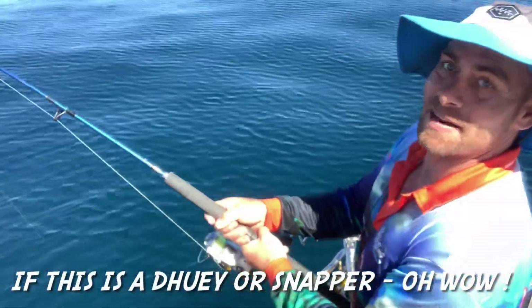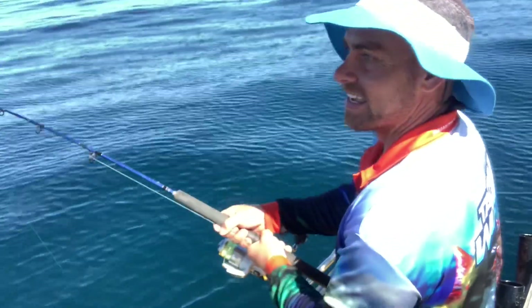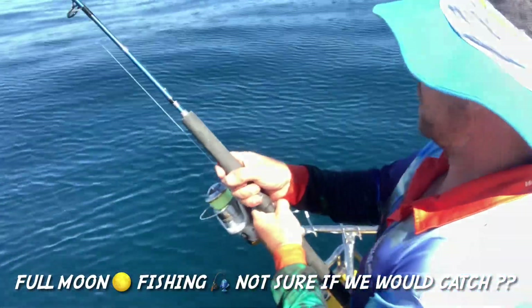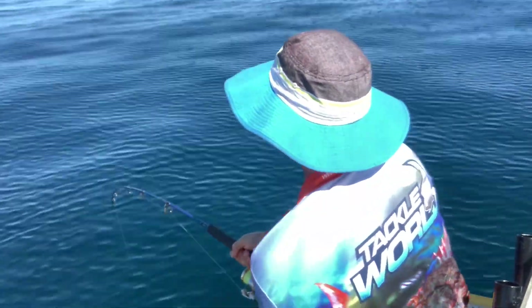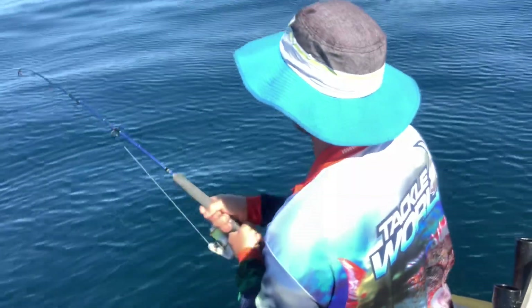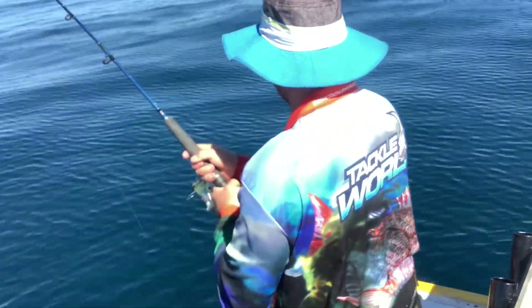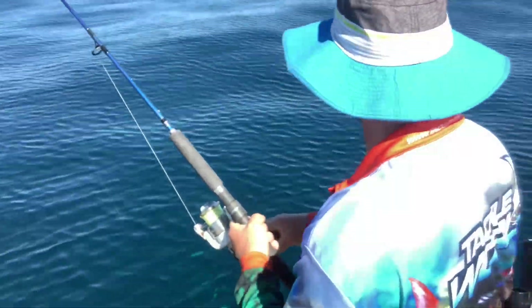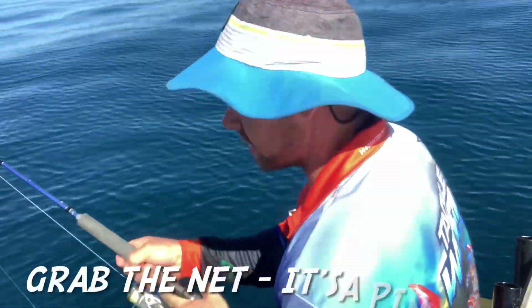If this is a dewey or a snapper, that'd be brilliant. I wasn't sure if it was going to be any good fishing, and even at the start we weren't catching anything at all. Yeah, I thought I was going to go home empty-handed. I can see some white down there — grab this net over here — it's a pinky!